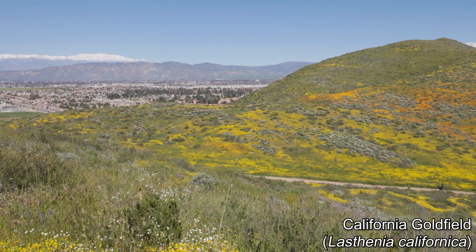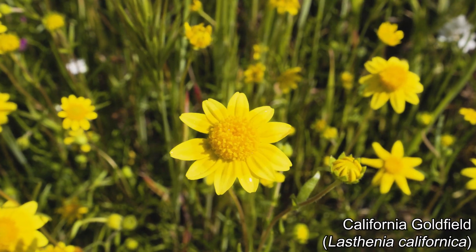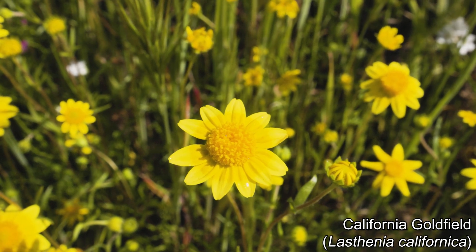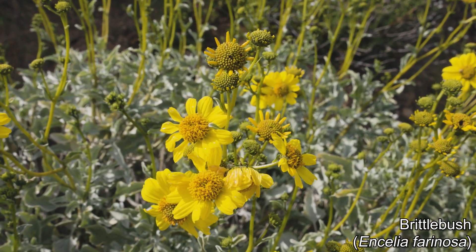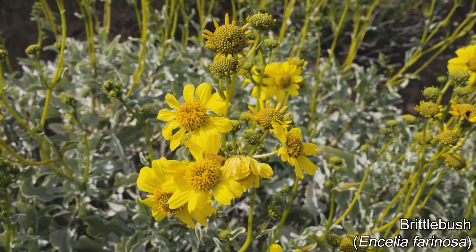They're in the daisy or sunflower family, which is easily recognized by their unique flower structure. Though each of these looks like a single, normal flower, every petal and each of the center bits is actually an individual, modified flower. Brittlebush is another member of the daisy family and is more common further into the arid desert regions.